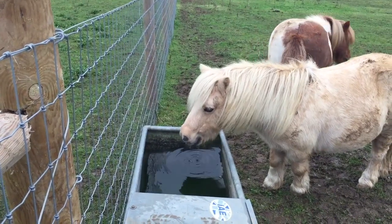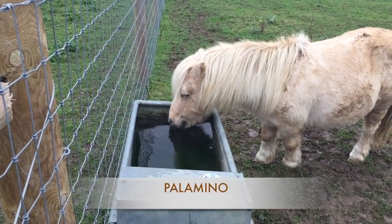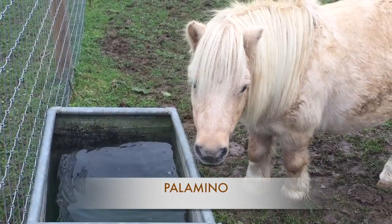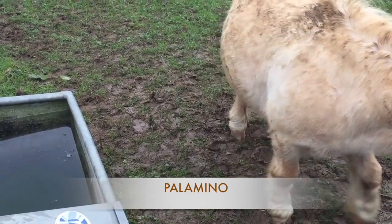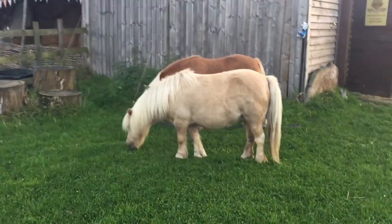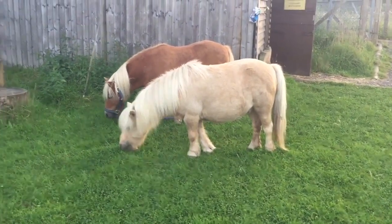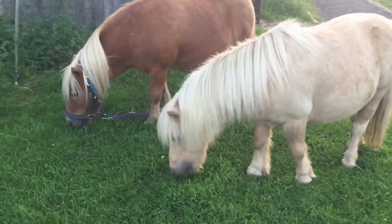One of the most popular colours of pony, and the one that often people dream about, is the palomino. A palomino pony is a cream-coloured pony and often has a very blonde mane and tail. We've got two famous palominos at Shetland Pony Club, the most adorable being Honeybee, who is one of our smallest ponies and a beautiful palomino. Honeybee also has white markings on his legs, so he is a palomino with white socks.